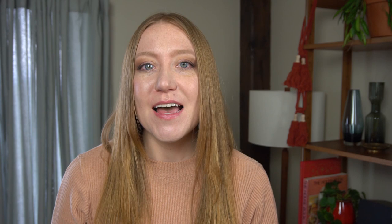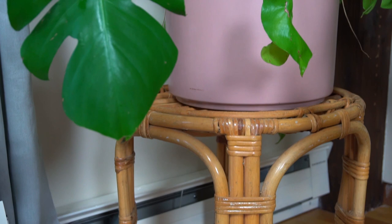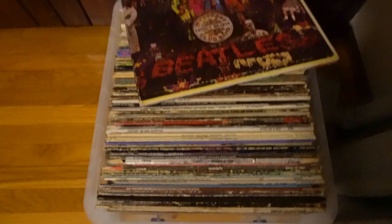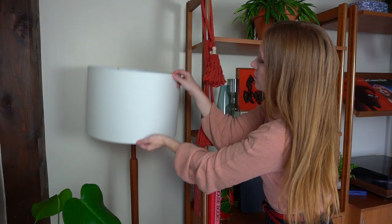My Swiss cheese plant is behind me in the corner, placed on a vintage rattan stool I found during one of my antique shopping trips. Next to the stool is a thrifted basket I repurposed to display some records. As for the rest of our records, they're stored vertically in the wall unit cabinet — one of you kindly pointed out in the comments that stacking records on top of each other can damage them, so I'm glad we fixed that.